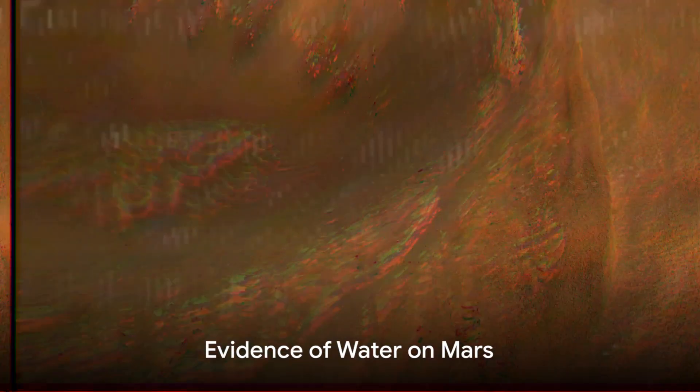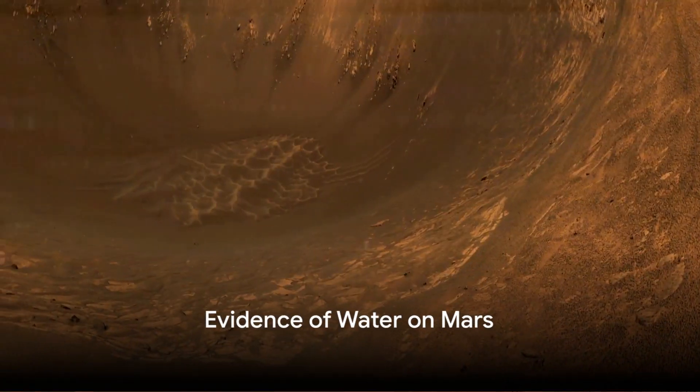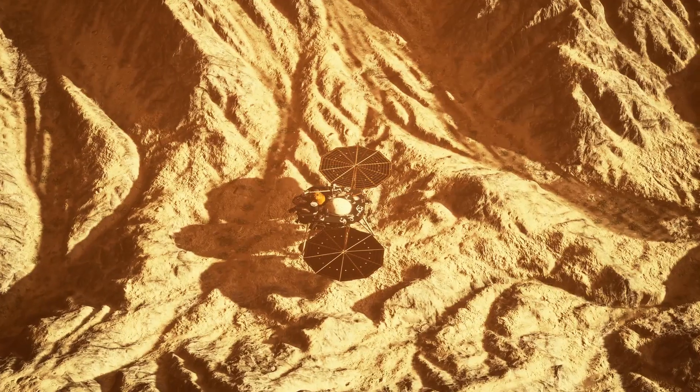The Curiosity rover has been busy collecting data and making discoveries. Stay tuned as we delve into the startling findings of this extraordinary mission on Mars. One of the most significant discoveries by the Curiosity rover is the evidence of water on Mars.